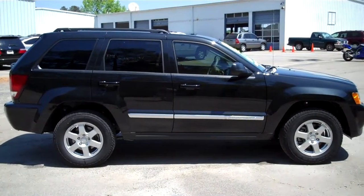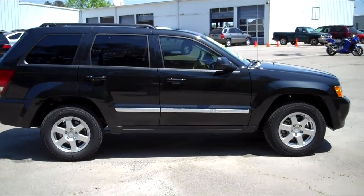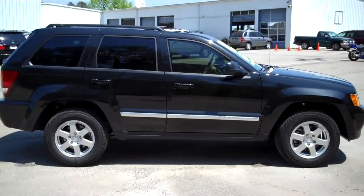Hello, Richie Lewis here at Chronic Chrysler Dodge Jeep in Griffin, Georgia, here to introduce you to the 2010 Jeep Grand Cherokee.